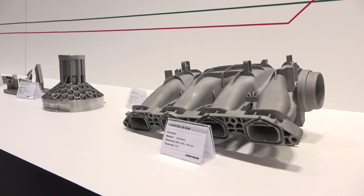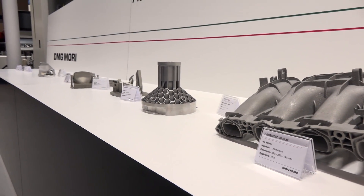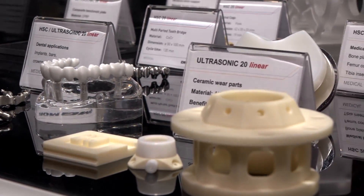Very detailed components, for example. What industries are we looking at? Very widespread industries, but whenever we are talking about internal integrated features which conventionally cannot be machined — so motorsports, the tooling industry — and it really is a very good alternative when you're even talking about Inconel or aluminium, so reactive materials.